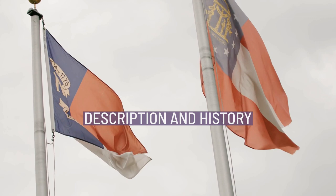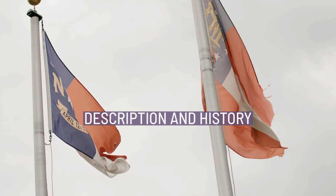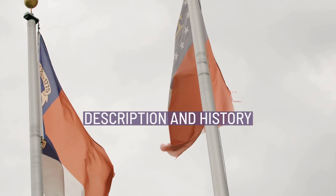It is believed to be the site of Cofitachequi, a major chiefdom visited by the explorer Hernando de Soto in the 16th century, and is also the location of a second archaeological site, the McDowell site. The plantation was established in the early period by James Chestnut.